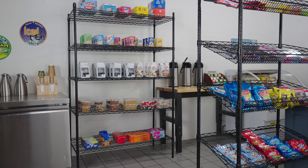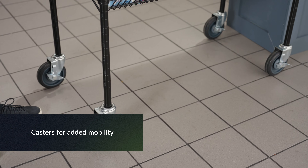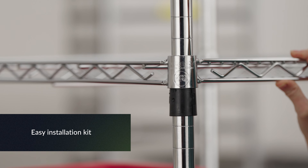Shelving units are available in different finishes, capacities, and sizes. Some units even come with casters for added mobility. Optimize your storage space with accessories or use an easy installation kit for effortless setup.